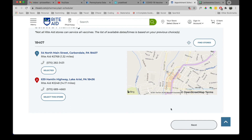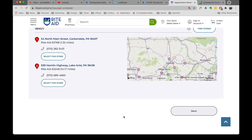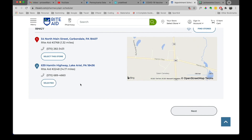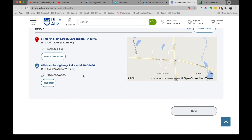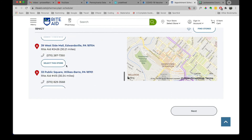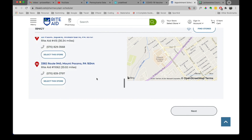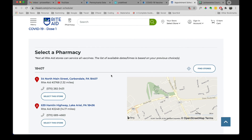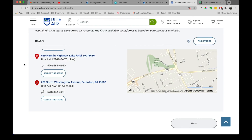Unfortunately, clicking next doesn't do anything. Is there something else I need to do? Maybe if there's no vaccine, that next button doesn't become active — but of course they don't tell you that. Let's try this pharmacy, another one 14 miles from my house. The next button doesn't seem to be active no matter what I click. I'm not even getting an indication that there's no vaccine at these pharmacies or that I can't make an appointment. It's not letting me do anything. So I can see why people are frustrated with this process.